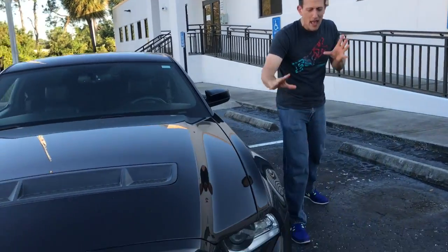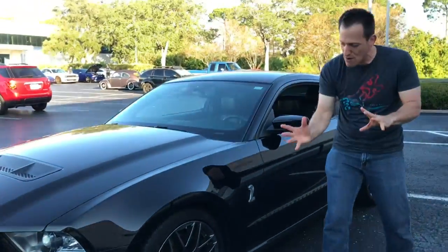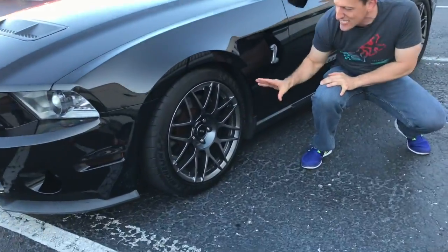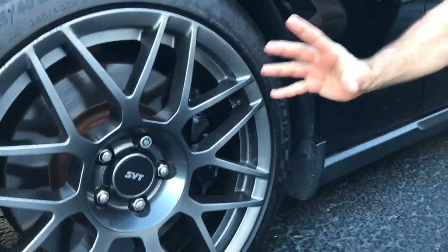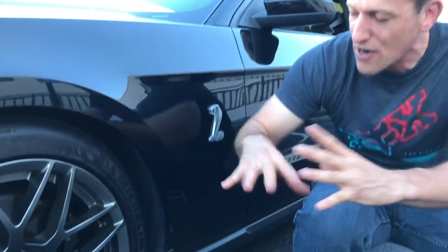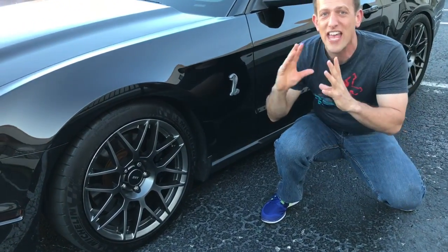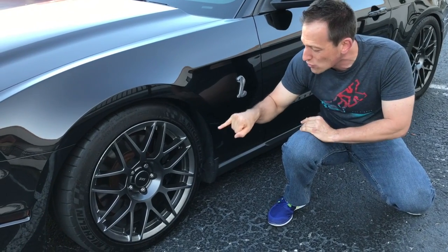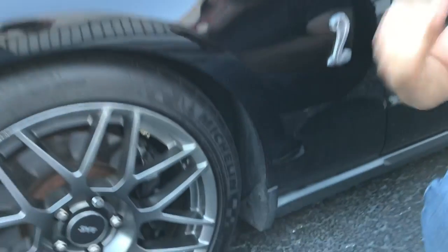Something that's different on a GT500 from a standard Mustang are these beautiful SVT wheels. That stands for Special Vehicle Team — a team within Ford Performance that makes these cars produce crazy horsepower numbers on the track and on the street. And they don't mess around with the brakes either — it's got those wonderful Brembo brakes that are going to make sure you stop on a dime.